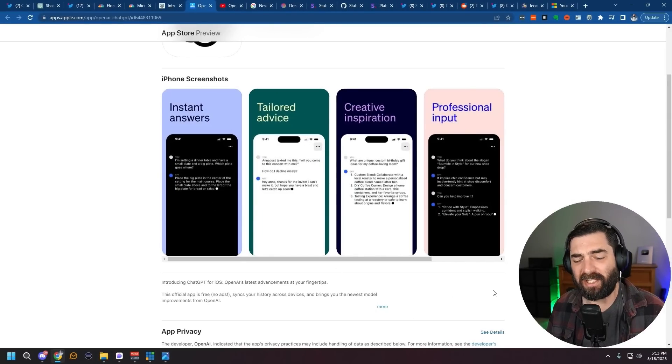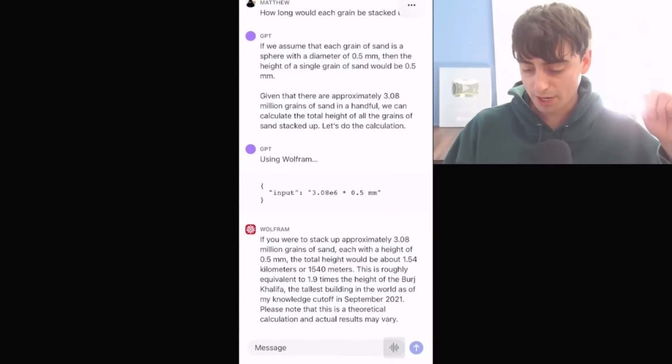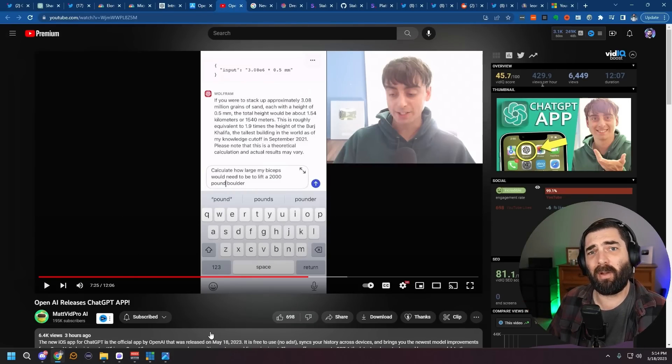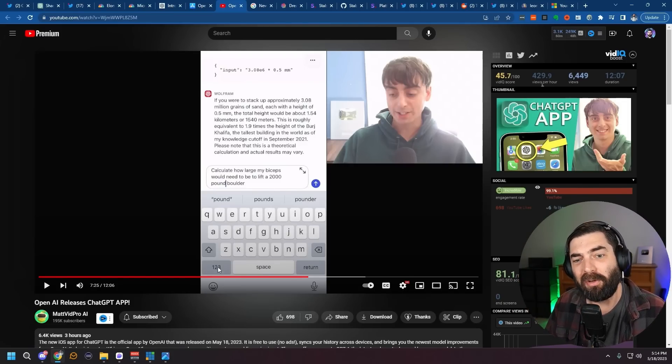When you use the ChatGPT app, it doesn't yet have the new browsing features and plugins built in. However, my friend Matt VidPro found a little workaround: you actually can use the plugins and web browsing — you just can't start a new chat unless you started it on the computer first. Once you have access to it, you can see Wolfram is still in there. If you start using a plugin in ChatGPT inside your browser and then continue that same conversation from your phone, the plugin or browser feature still continues to work. It just doesn't seem you can start with a plugin enabled from the ChatGPT app on your phone.